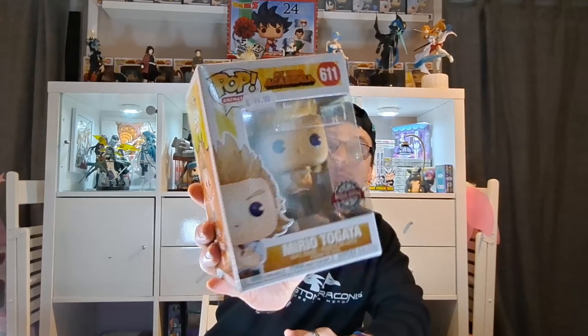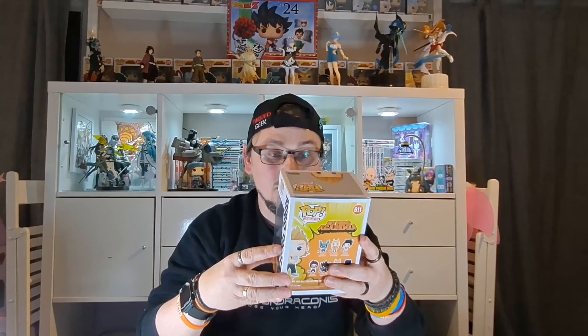The next one is from My Hero Academia — a series I do collect quite a lot of, as you can see behind us. The first one I have is Mirio Togata, and that was from Forbidden Planet International. I've seen a lot of people selling him online at the moment — he's £15 but a lot of people sell him for a lot more than that, so I was very happy to get him at that good price. Let's pop him out of that box. They're starting to expand out a lot more now with the My Hero Academia pops, rather than just doing loads of versions of All Might or Deku — they're actually adding in a lot more of the characters.